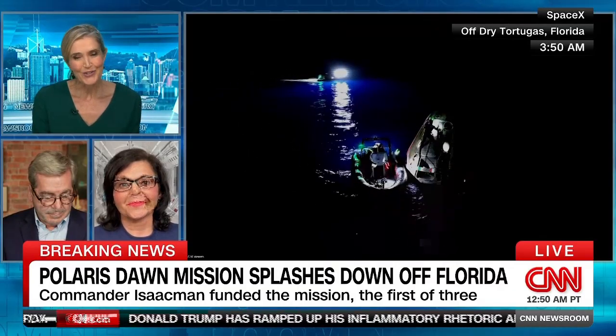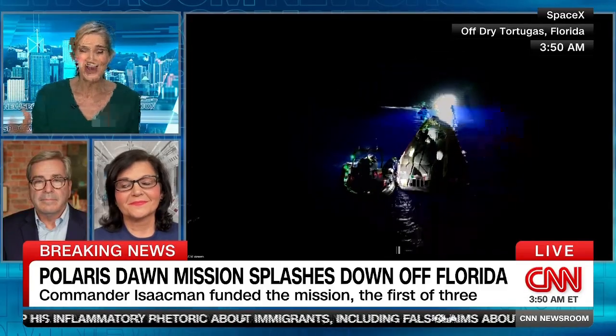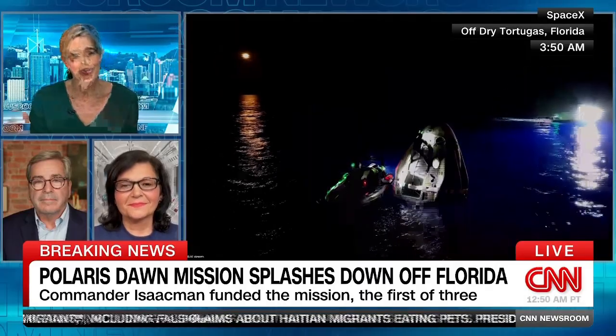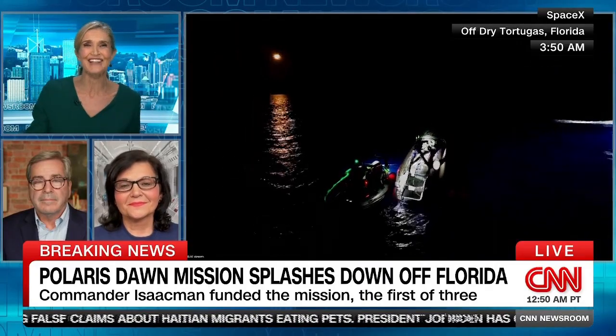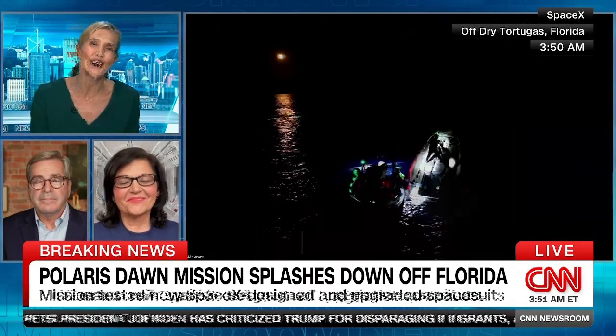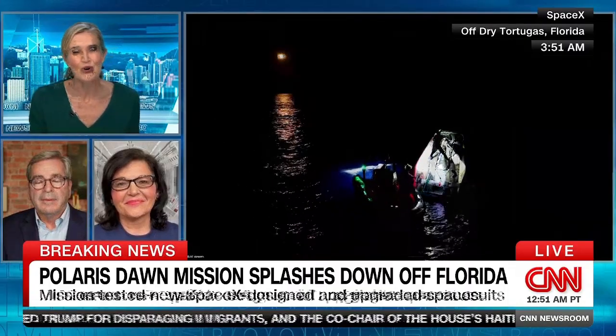It really is extraordinary what we have just witnessed — the safe return of Polaris Dawn with that splashdown into the Gulf of Mexico off the coast of Florida. I'm so pleased we all got to experience it with you, Miles O'Brien and Janet Ivey. Thank you for your expertise and for walking us through it. Stay with CNN — much more after the break.